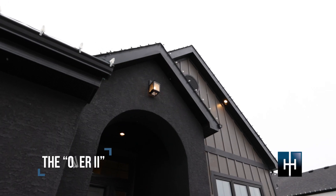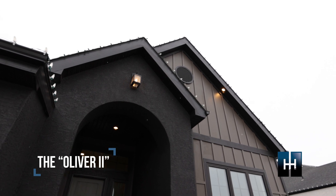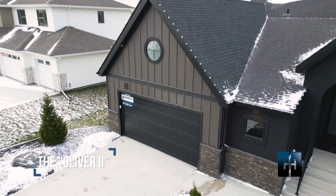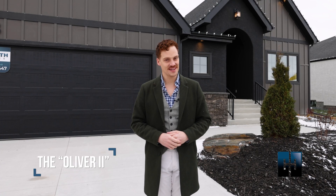Hi, I'm Ryan from Hearth Homes and today we're in the picturesque neighborhood of Taylor Farm taking a look at the Oliver II, an 1889 square foot three-bedroom, three-bath Belgian farmhouse that exudes warmth and character. Let's take a look.